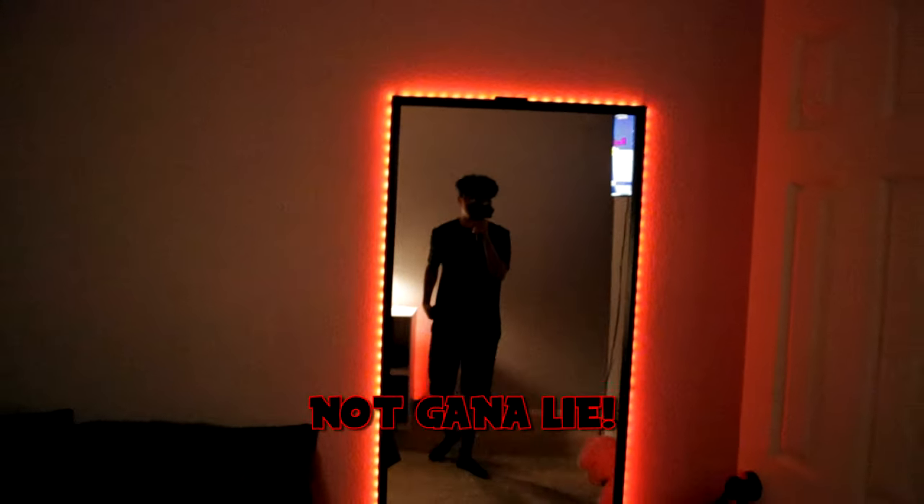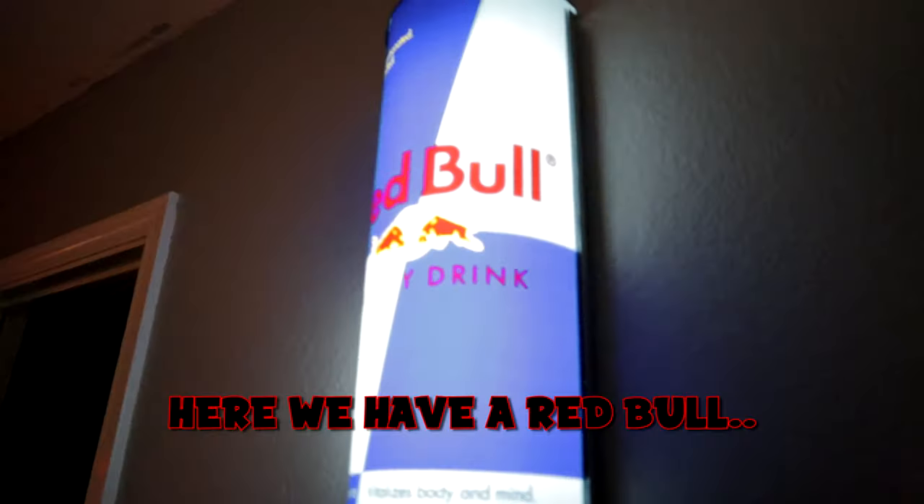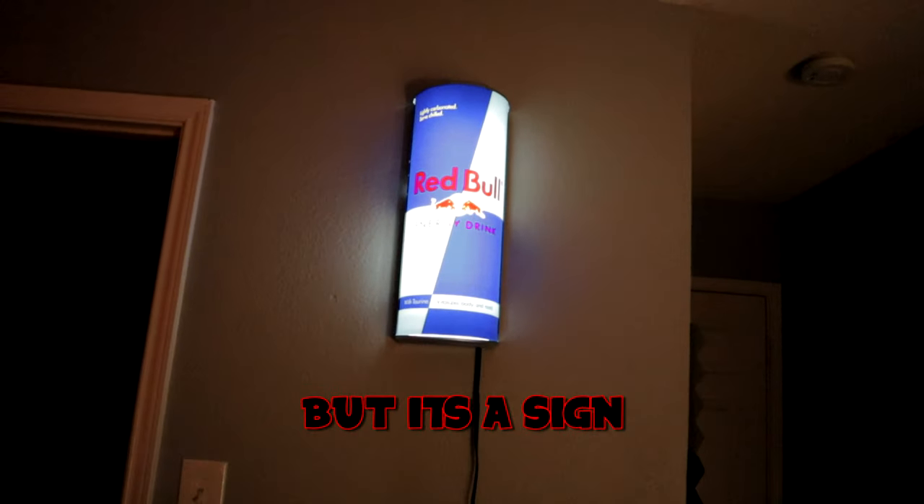Obviously what you've been waiting for — my bed. I got a bunch of plushies that my girlfriend bought me. There's another one. Isn't he fucking cute as shit? I got a Govee RGB LED light strip around my mirror. Looks pretty clean, not gonna lie. Here we have a Red Bull neon sign — I don't know what you call it, but it's a sign and it's Red Bull.